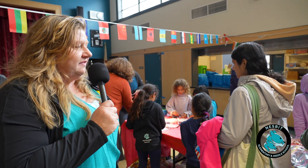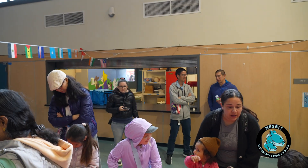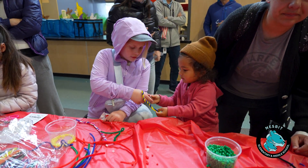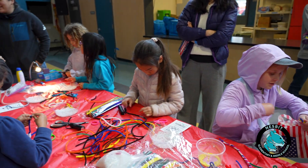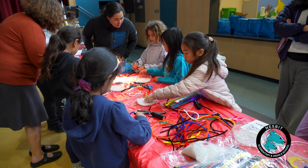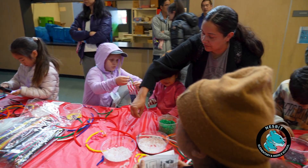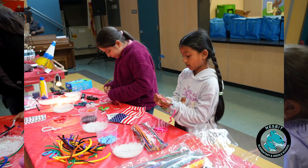Here's another station supported by our NG community group — a group that helps the district with solar energy. They helped us create sun-changing UV light bead bracelets. When you shine UV light on them, they change color. This is a great way to learn about sun protection.